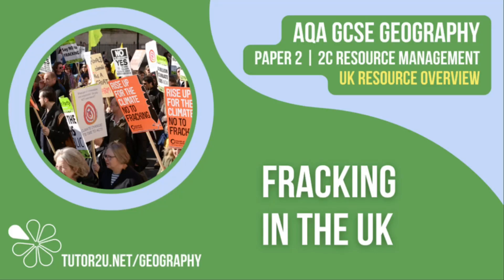Welcome to this Tutor2U topic video that looks at the use of fracking to extract natural gas in the UK. This is part of Paper 2, Unit C: The Challenge of Resource Management.